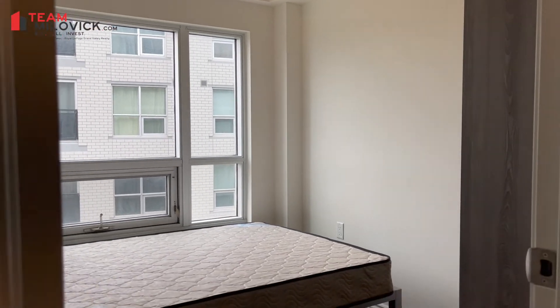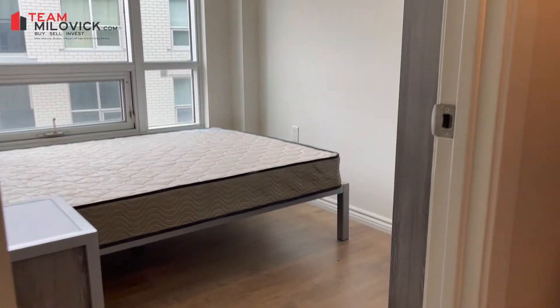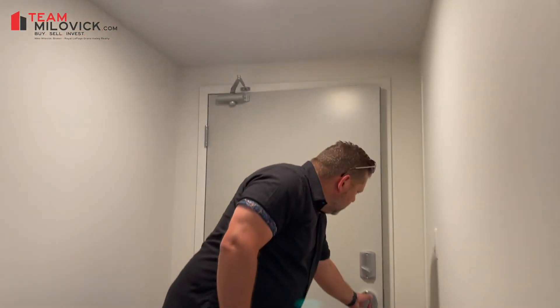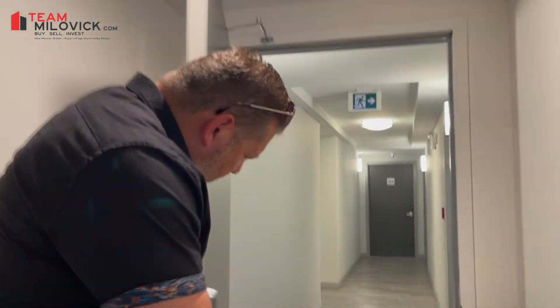Very spacious. Following through, there's a little hallway with a workstation. I'll also point out we have FOB keyless entry.